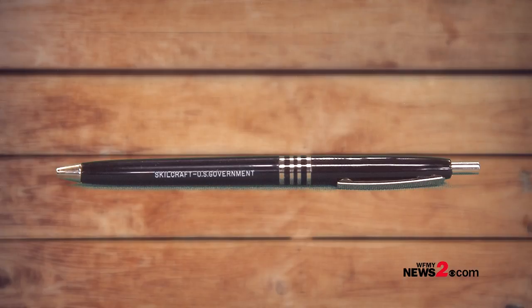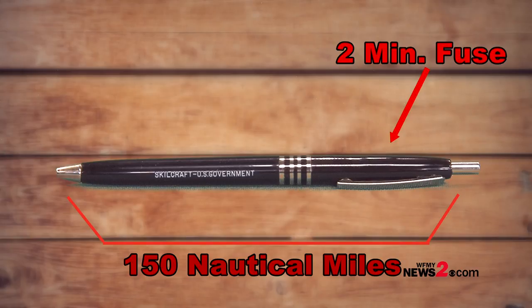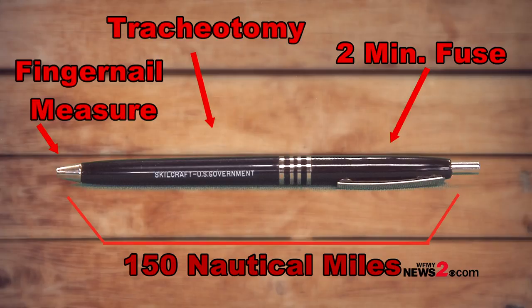Remember, this pen was originally designed for the military. The full length of the pen is 150 nautical miles on a map. The back barrel is the length of a two-minute fuse. The front tube is used for emergency tracheotomies. And the tip was used to measure women's fingernails to make sure they comply to uniform standards.